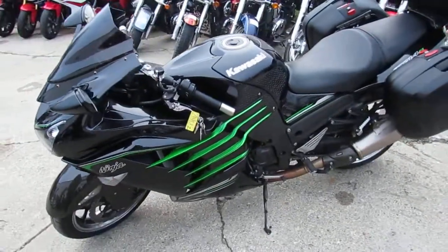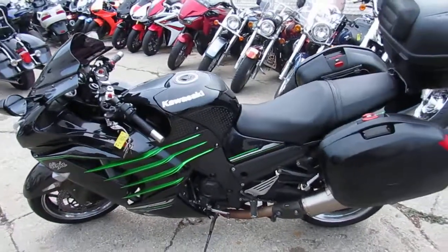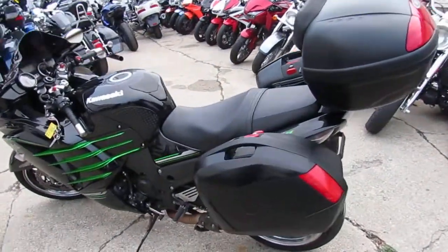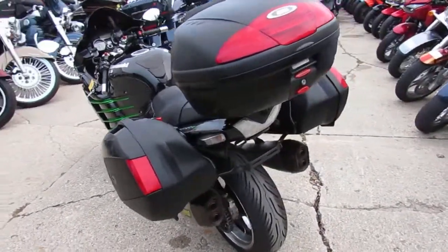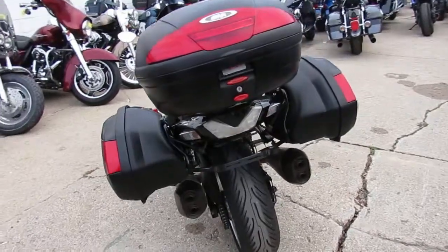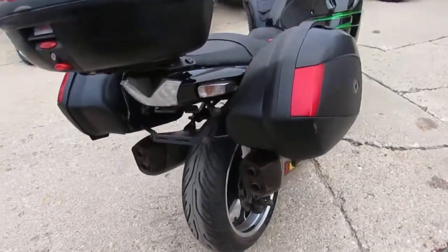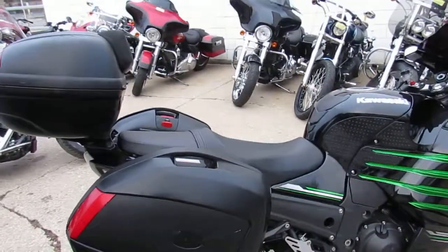Gloss black paint with the Kawasaki green trim. It's got the dual Acropovic exhaust — that's a $1,500 system on there guys. It's got the quick detach GV saddle bags and trunk. The bags and trunk are great for touring, or take them off and go fast. They come off easy guys. They were well over $1,000 for the bags.